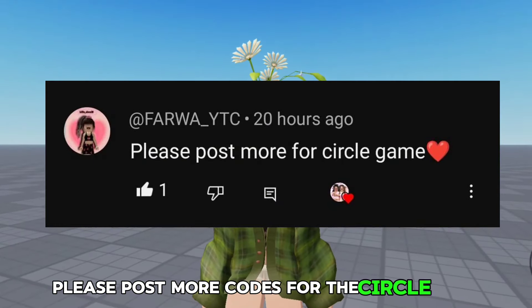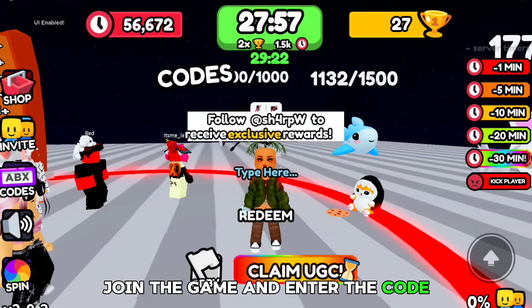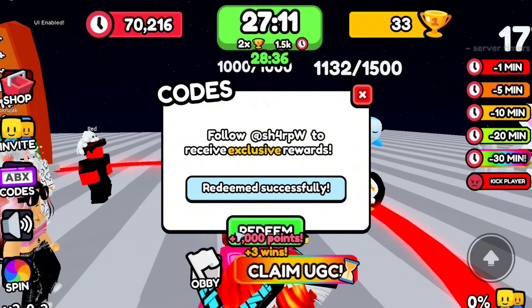Please post more codes for the circle game — alright, you got it! Join the game and enter the code. Say hi again, and now let's redeem it. The second code is 'umbrella' — let's redeem that, and here's another code.